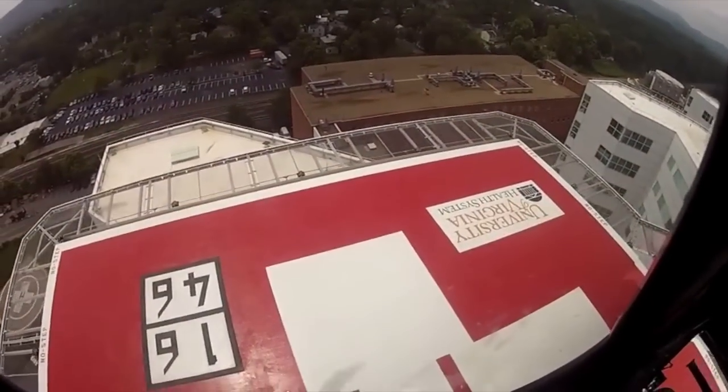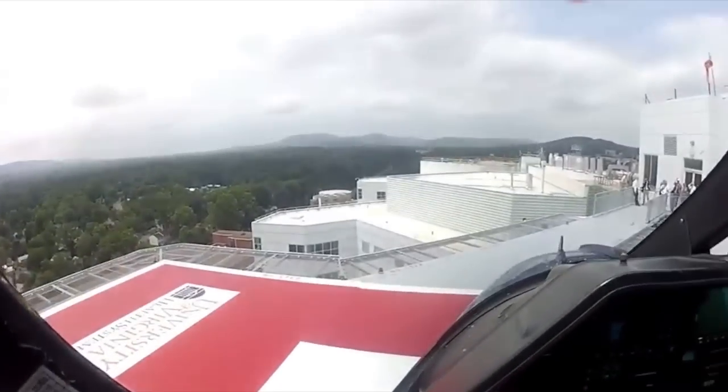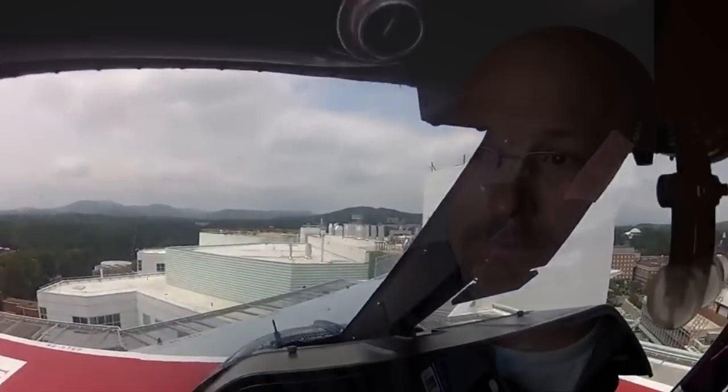We can land on the rooftop and we can get them into the cath lab, we can get them into the trauma bay in our relative privacy.